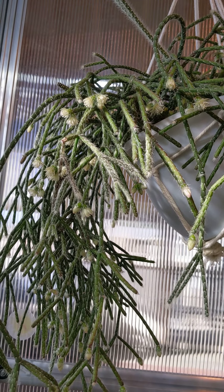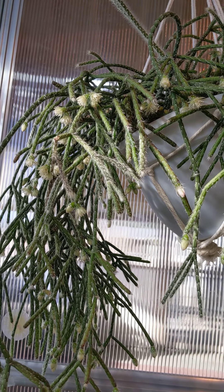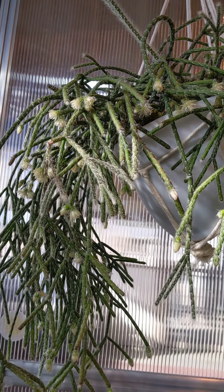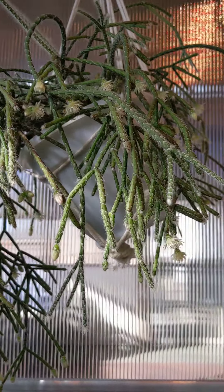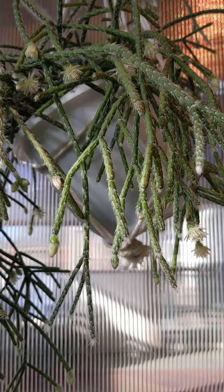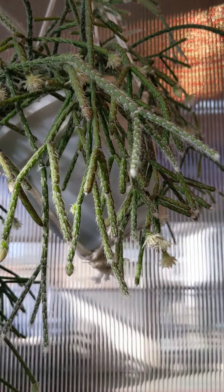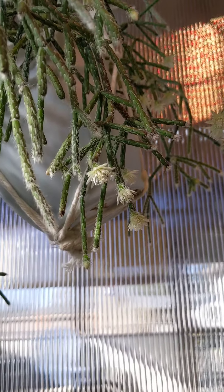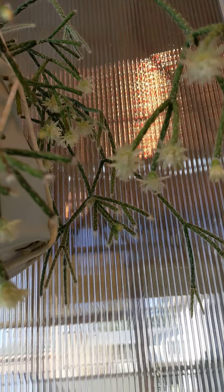Good morning guys. Today we'll be looking at Rhipsalis pilocarpa in bloom. This is a species of cactus endemic to Brazil. I think they call it the hairy wickerware fruited cactus, according to Wikipedia. And the flowers have a really nice orange blossom scent. If you're into that, this cactus might be for you.